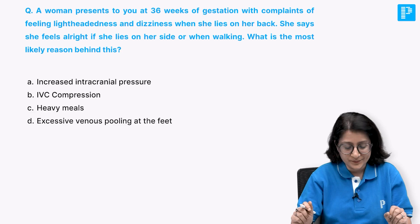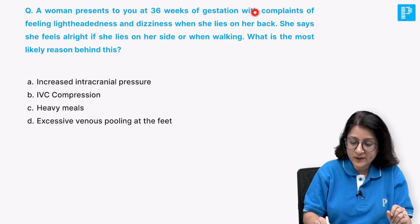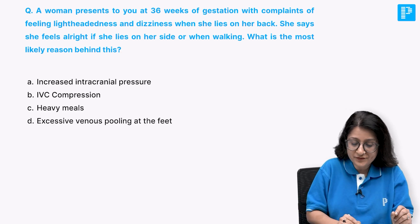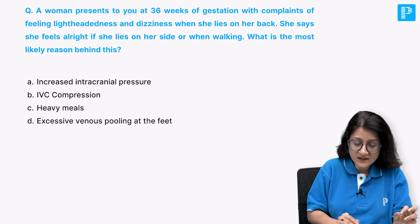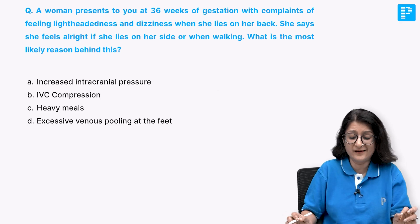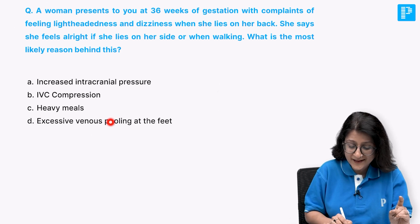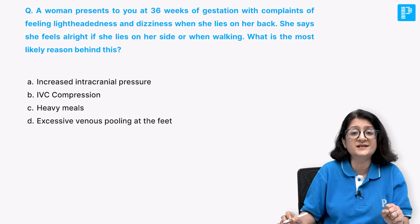Let's have a look at another question. A woman presents at 36 weeks of gestation with complaints of lightheadedness and dizziness when she lies on her back. She feels all right if she lies on her left side or when walking. What is the most likely reason behind this? Is it increased intracranial pressure, IVC compression, heavy meals, or excessive venous pooling at the feet?